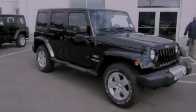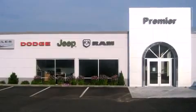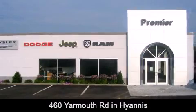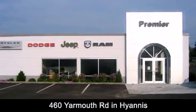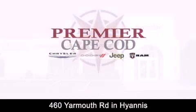We invite you to contact us today to learn more about this vehicle. Premier Cape Cod is conveniently located at 460 Yarmouth Road in Hyannis. Contact us today to find out about our financing specials or visit us at PremierCapeCod.com.